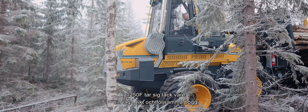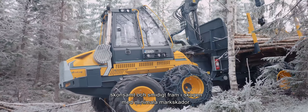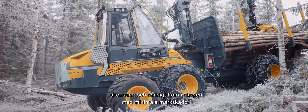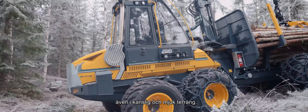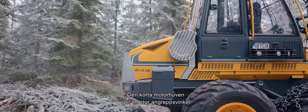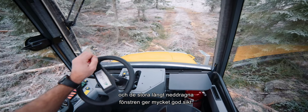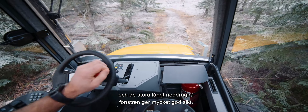Thanks to its low weight and flexible bogey, the 1250F can make its way smoothly through the forest with minimal ground damage, even in sensitive and soft terrain. The short engine hood gives the machine a large approach angle, and the ceiling-to-floor window affords exceptionally good visibility.